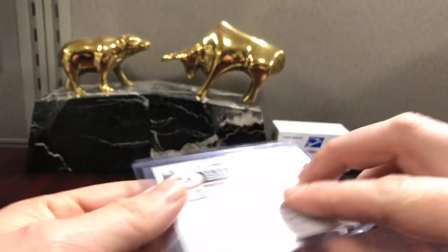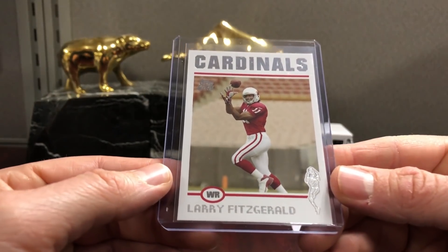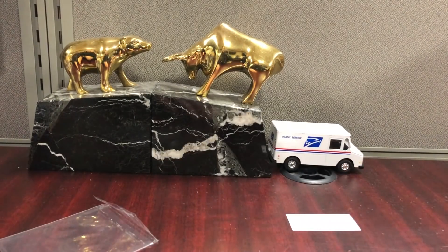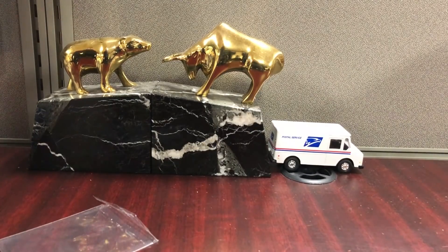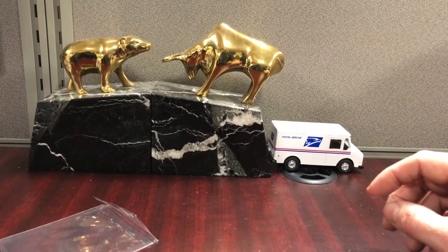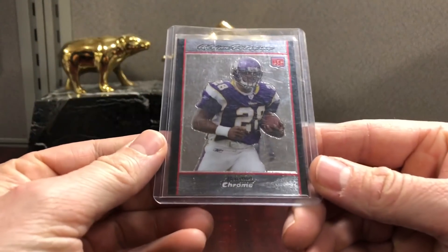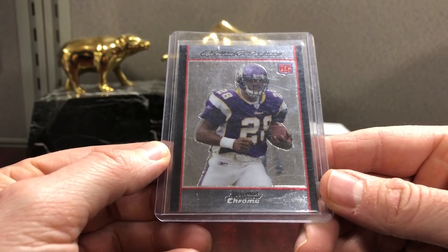And then Fitzgerald 2004 Topps. I do have 500 cards ready for an order I'm going to try to get out by Friday. Let me know in the comments if you want to see a preview of this stuff being sent or if you just want to wait till it comes back, which could be like five months. Peterson Bowman Chrome — this is your base Bowman Chrome.